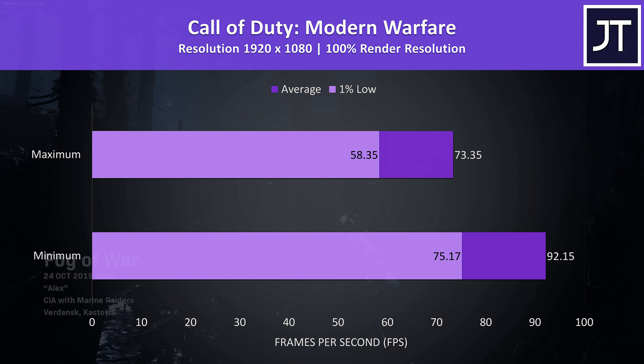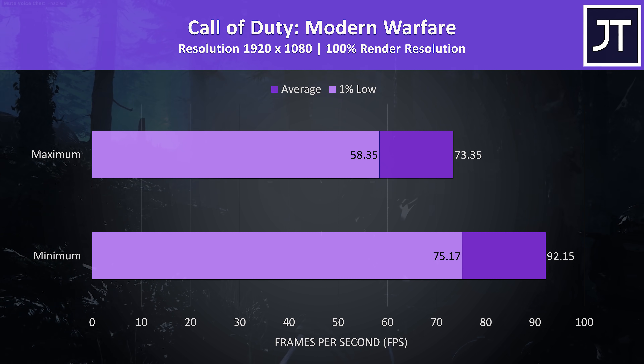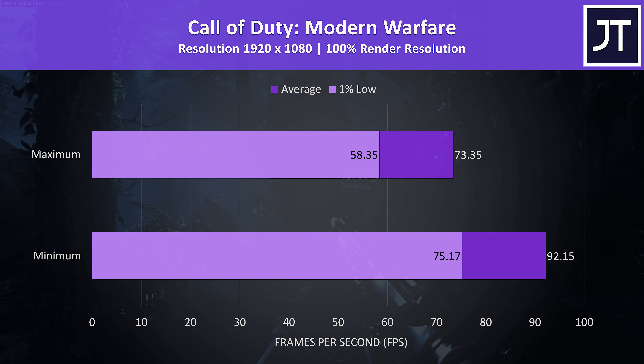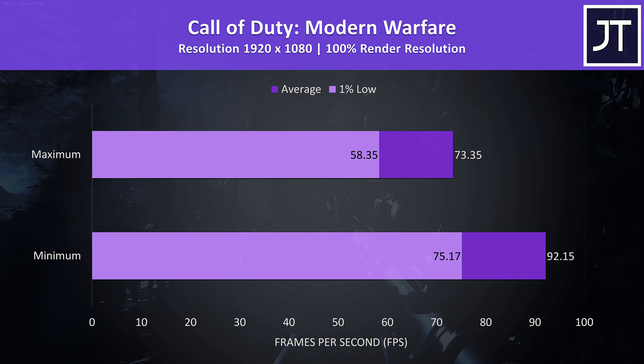Call of Duty Modern Warfare was tested in campaign mode with either max or min settings for the same reason. It was still playing fine maxed out, and setting everything to minimum offers much less of a boost compared to what we just saw in Apex.